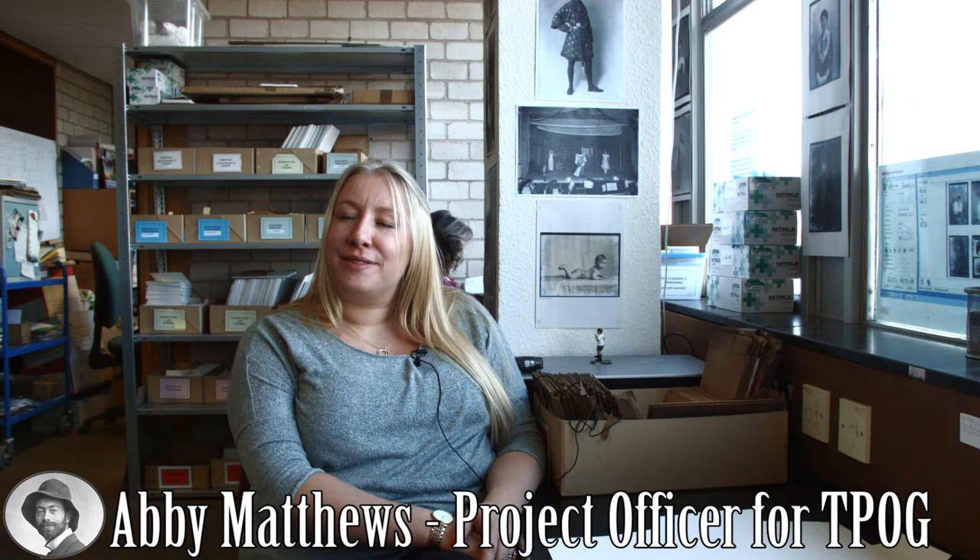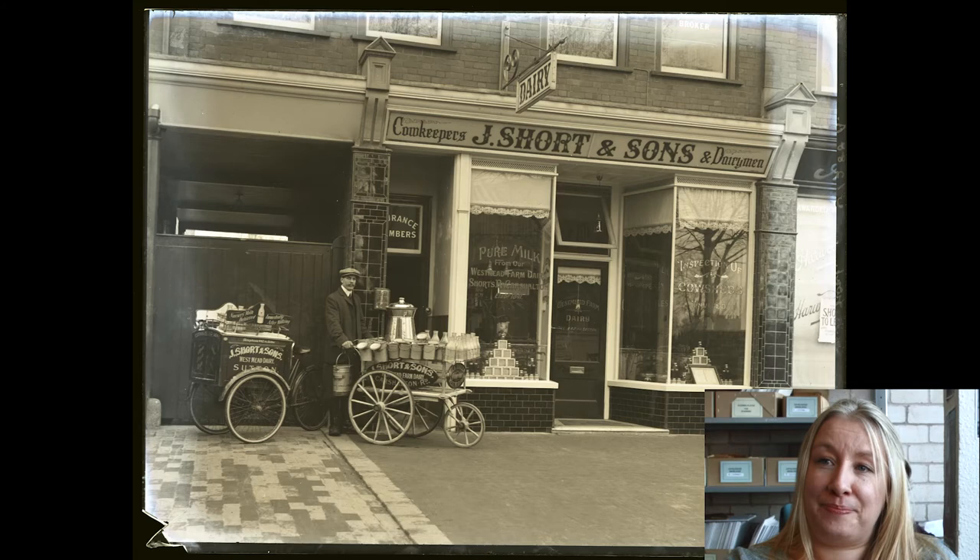Hello, my name is Abby Matthews. I'm the project officer for the Past on Glass digitisation project based here at Sutton Archives. The Past on Glass is a project set up with Heritage Lottery funding to digitise, preserve and conserve over 10,000 glass plates — the archive of a local high street photographer.